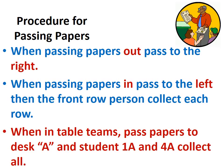Procedure for passing papers: when we're passing papers out, pass them to the right. When we're passing papers in, pass them to the left. Then the front row person collects each row. When in table teams, pass to desk A, and students 1A and 4A will collect them all.